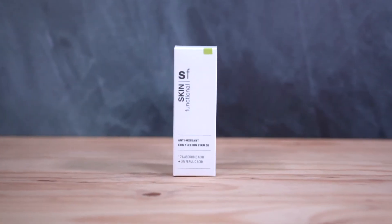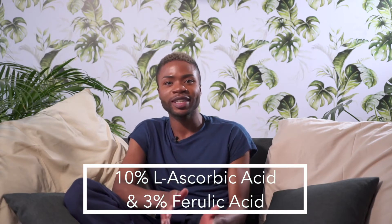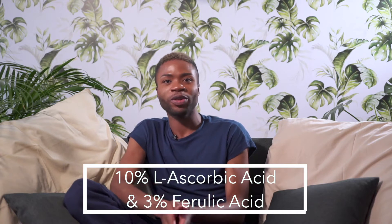I'll be taking you through the primary benefits of antioxidant complexion femur. The primary ingredient here is eloscopic acid and it comes in 10% and it has 3% ferric acid.